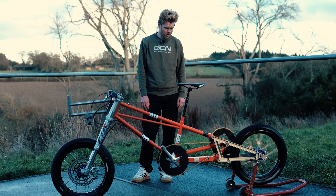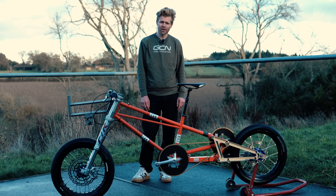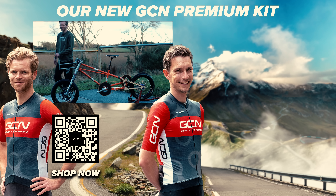This bike is absolutely mental. The idea of trying to ride this at 200 miles an hour is absolutely terrifying. If you want to see more and learn more about it, check out the video over on the main channel. Neil is a lunatic. 'It's not the worst thing that's been said about me.' Cheers!